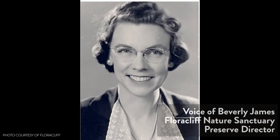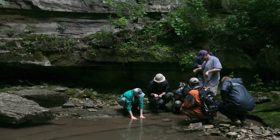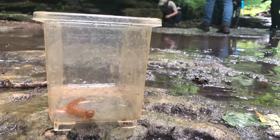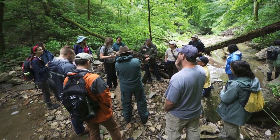It was started by Dr. Mary Wharton. She was a botanist and author, and she started purchasing Floracliff in the late 1950s. It took her about 30 years to acquire 287 acres. In the late 1980s she set up the nonprofit and specified that Floracliff be open for guided hike only, and she wanted it to be used primarily for education and research.